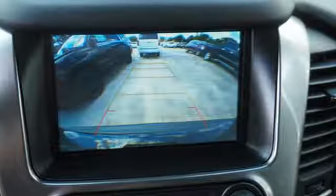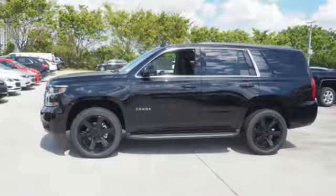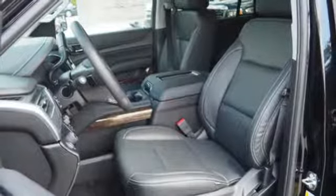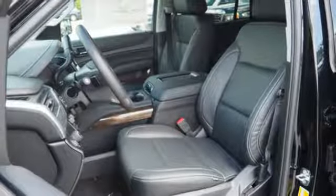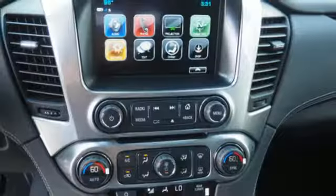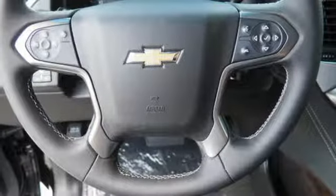It comes with all the amenities you need: Bluetooth wireless audio streaming, power heated mirrors, dual zone climate control, rear park assist, Apple CarPlay, Android Auto, leather metal look steering wheel, driver selectable mode, active grille shutters, rear wheel drive, and automatic transmission.